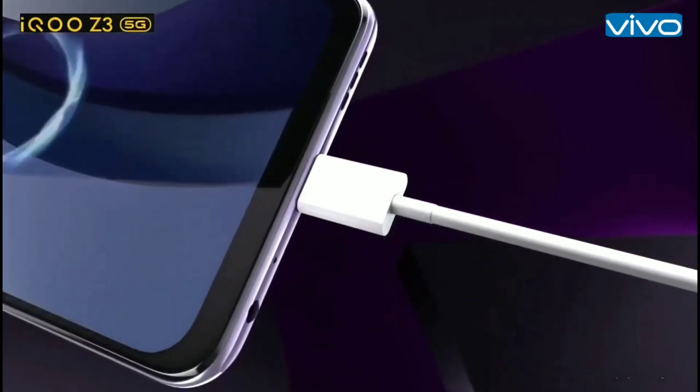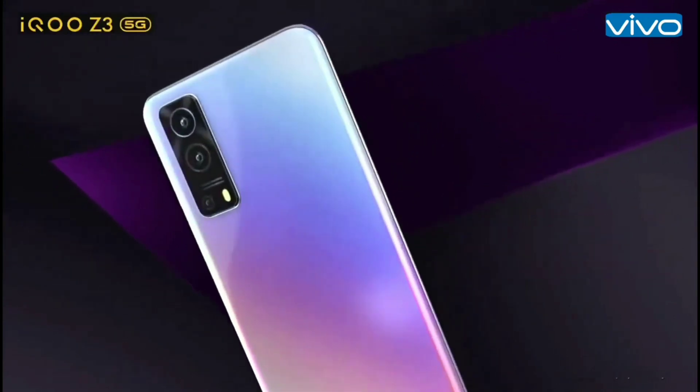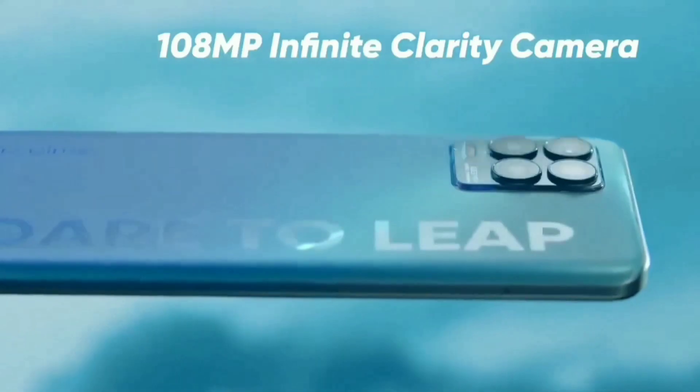It has a 120Hz refresh rate for smoothness. The charging gives you 50% charge quickly. It is a full package — the iQoo Z3 model. It has an AMOLED display with an in-display fingerprint sensor. You can get it in two colors: blue and yellow.